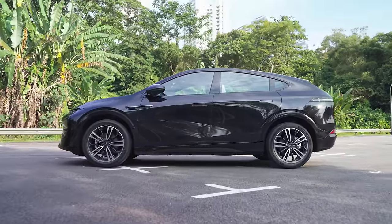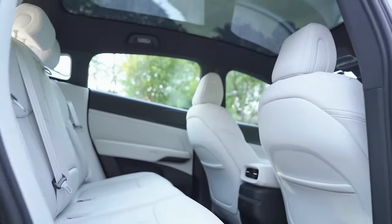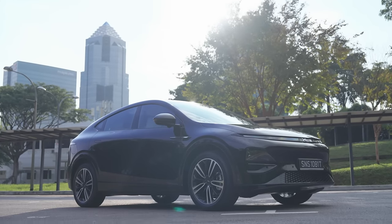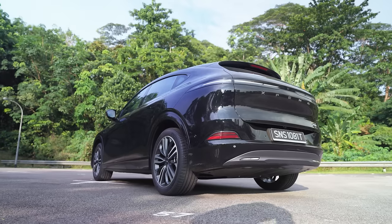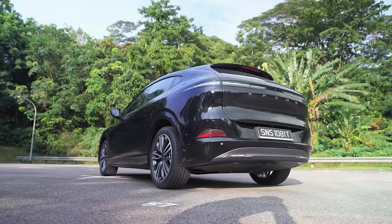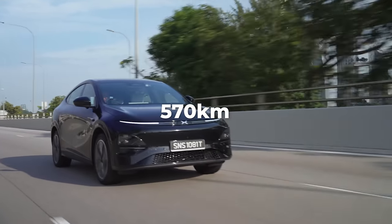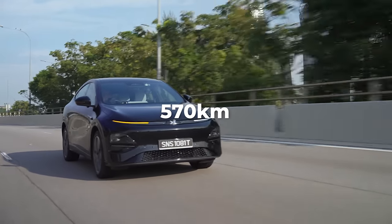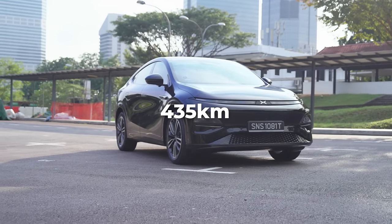So the Xpeng G6 is a pure electric medium family SUV with five seats and honestly, it looks like something from the future. Except it's here now, so we must all be living in the year 2034 or something. There are two versions on offer in Singapore — both are single motor rear wheel drive, with a long range version that has a 570 km range and the standard version with 435 km of range.